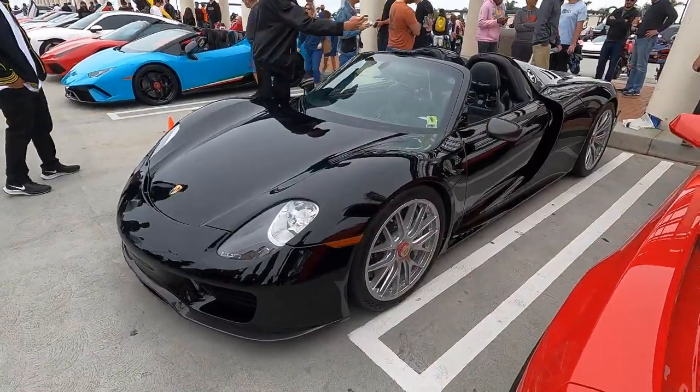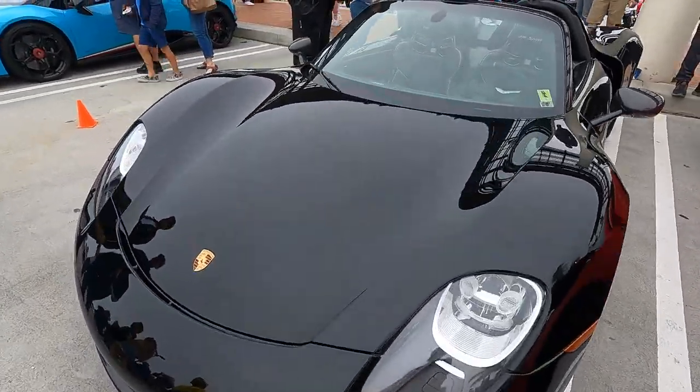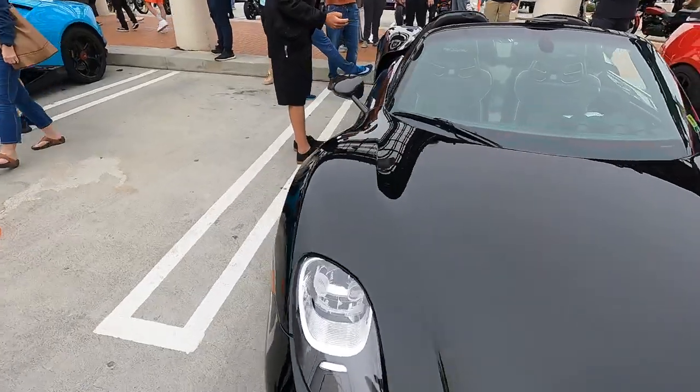Some cool stuff — let's go for a walk and check it out. Great seeing this car here — the Porsche 918 Spyder, of course the hypercar from Porsche. A hybrid, but not your average Prius obviously.